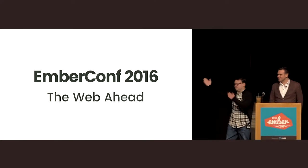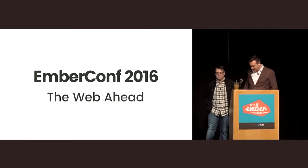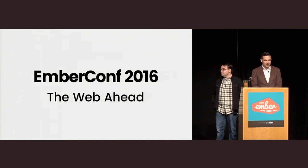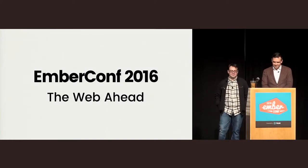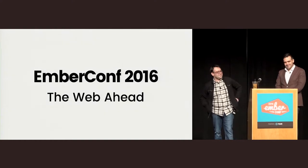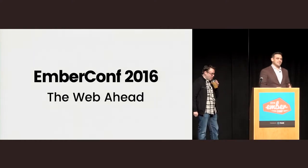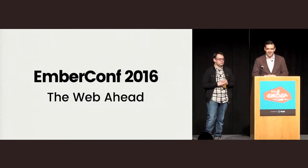Give it up for Tomster, everybody. Thank you to our special guest, Bhakti, for the beautiful introduction. All right, we're going to give you something to turn up for now. Thank you guys so much for joining us this year for EmberConf. It's incredibly exciting to be here.